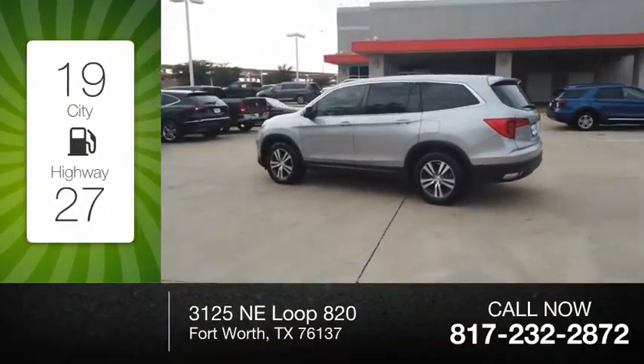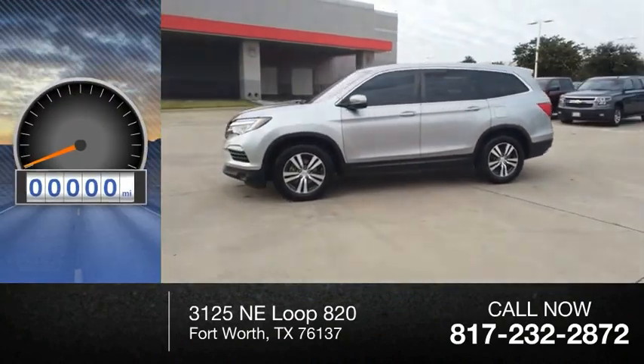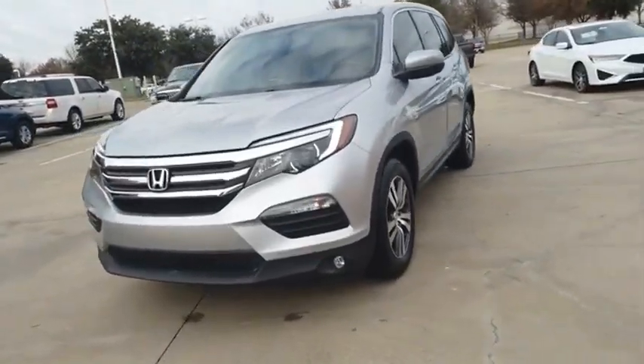Great fuel efficiency saves you money by requiring fewer trips to the gas station. This vehicle has less than 40,000 miles, optimal utility, indulgent interior, powerful performer.